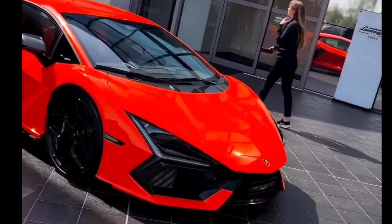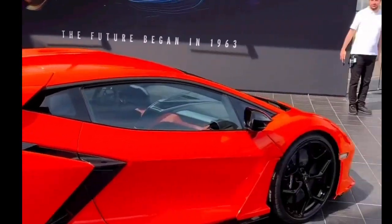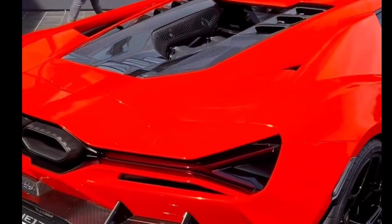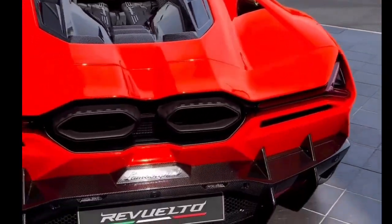Why is this Lamborghini Revuelto so special? There is only one reason: this machine is the first high-performance electrified hybrid super sports car in the world. Just before the 60th anniversary of the marque, Lamborghini unveiled the Revuelto — the first high-performance electrified hybrid super sports car.